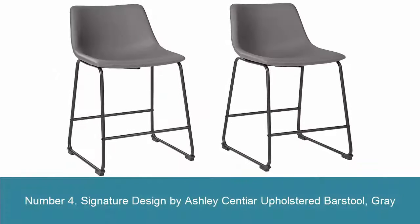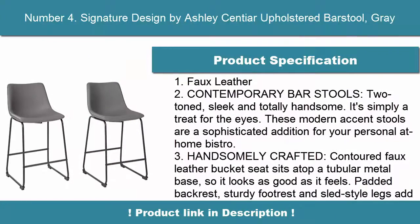Number 4: Signature Designed by Ashley — Sentier Upholstered Bar Stool, Gray. Faux Leather. Contemporary bar stools, two-toned, sleek and totally handsome. It's simply a treat for the eyes.